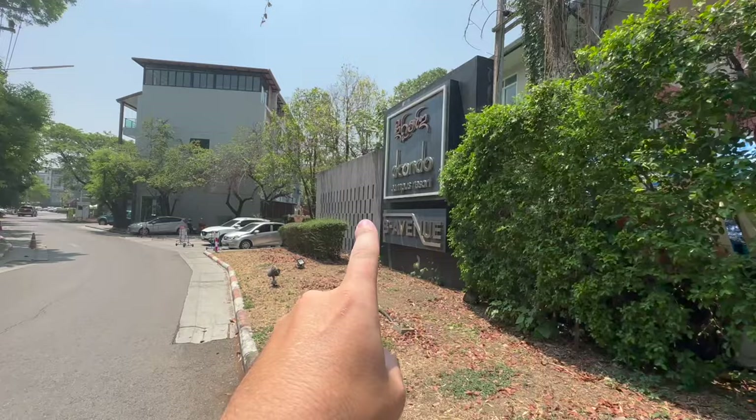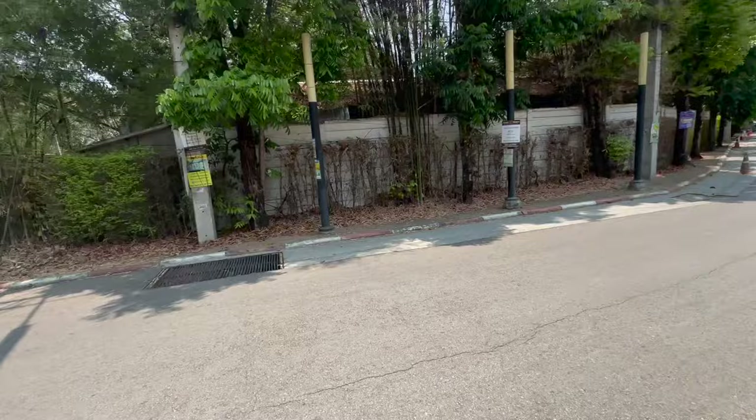The condo we've come to look at is the D Condo Campus Resort, right at the top of Suthep Road next to the mountains. Awesome place, awesome location.